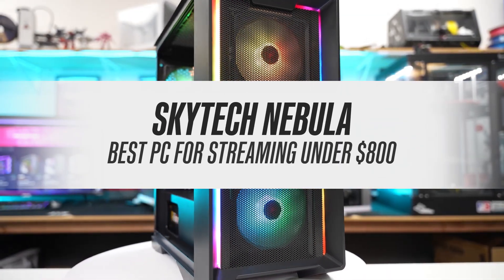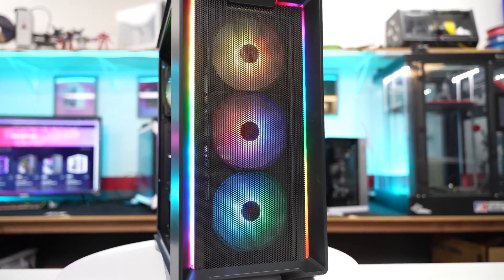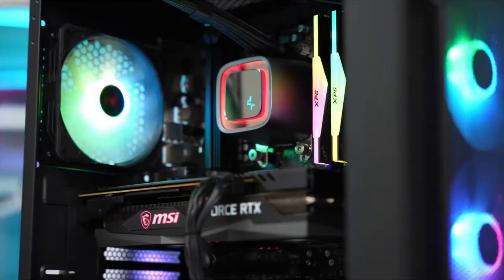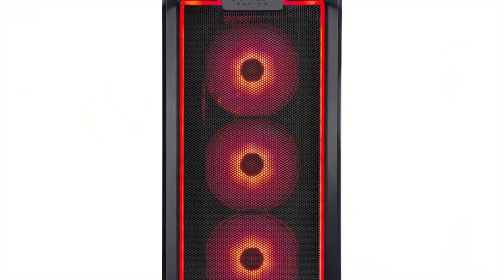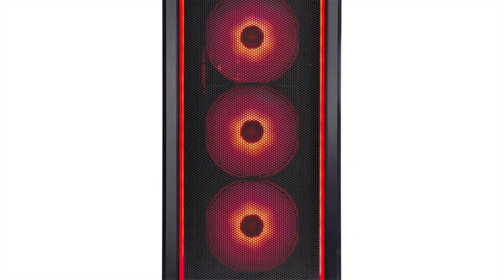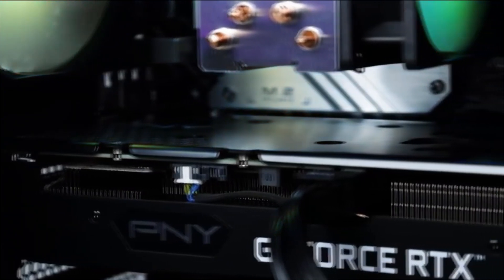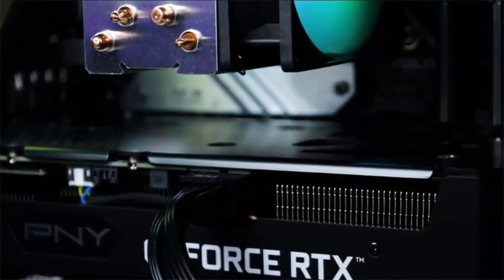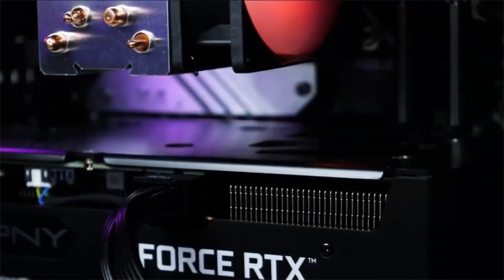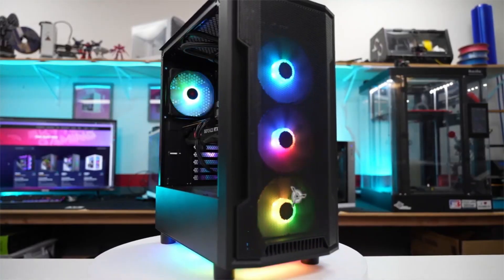Skytech Nebula – best PC for streaming under $800. $800 isn't the ideal budget for shopping for a PC for streaming, and I suggest you save more money for a better performing PC. That's what I would have said if I hadn't come across the Skytech Nebula. We've featured various configurations of the Nebula in our videos before, but this particular one features by far the best value for money. Not only is it a reliable, stylish, and quality pre-built PC, but the hardware you get in this price range is simply unmatched.